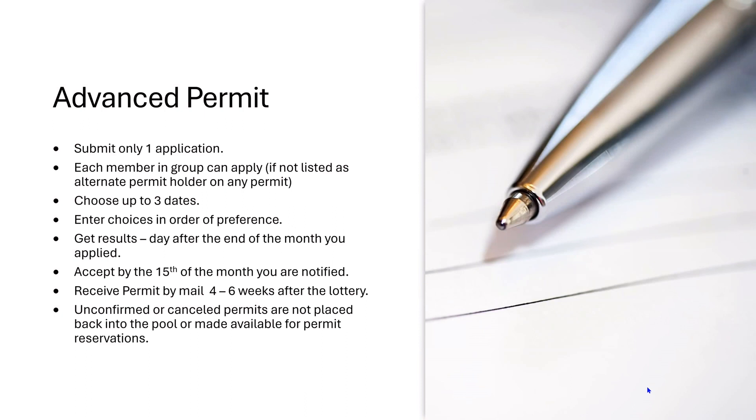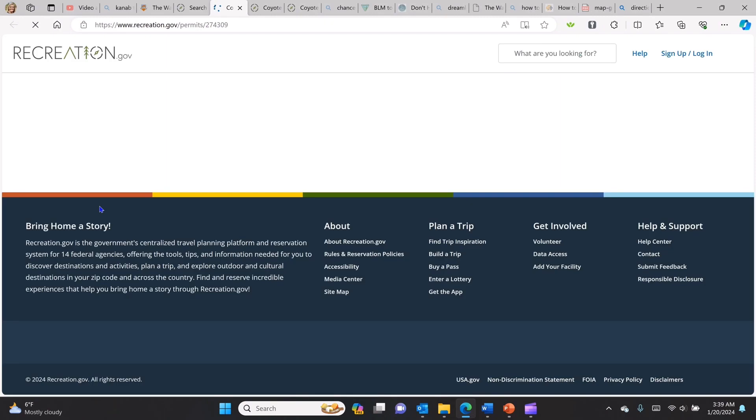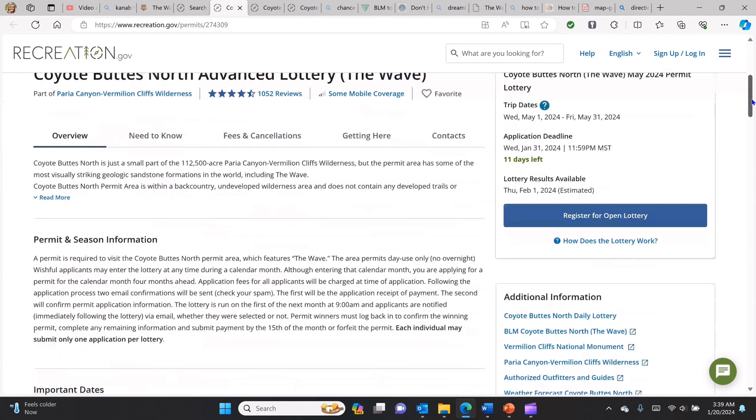Let's get into recreation.gov and I'll show you how that permit process works, then we'll move on to the daily permit process. Once you're in recreation.gov, you can do a search for the Wave. Make sure you pick the one called Coyotes Buttes North — not South. They're pretty good at showing you in parentheses that this is the one you really want, which is the Wave. You can see there are two lotteries: one for the advanced and one for the daily. We're going to focus on the advanced, so just click in there and it'll take you to a page that gives you all the information. Be sure to read through that — there's an overview and need-to-know information available right here in recreation.gov.